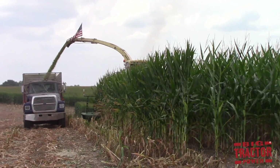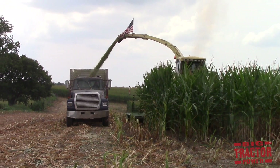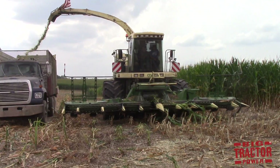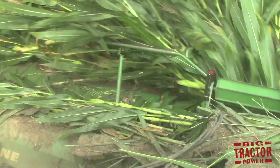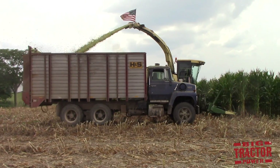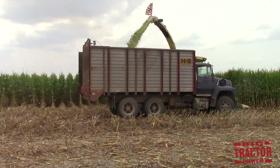The Krone Big X self-propelled forage harvesters in this video are operating Krone Easy Collect row-independent corn heads. This header looks like two big chainsaws mounted on either side of the forage harvester, and their blades slice through the corn and draw it in to be processed into silage. The header is 25 feet wide, will harvest 10 rows of 30-inch spaced corn, and it can harvest the corn in any direction — it can follow the rows or turn and go right against the grain of the field and chop the corn in that direction as well.